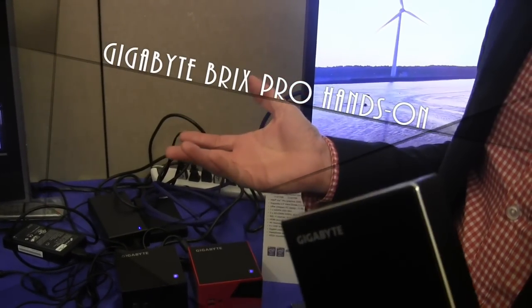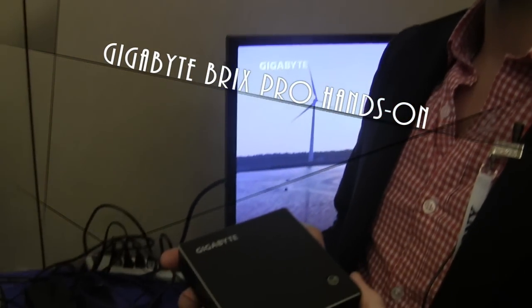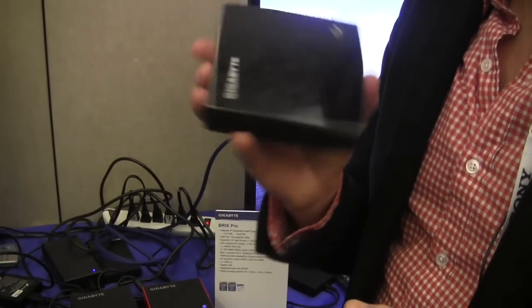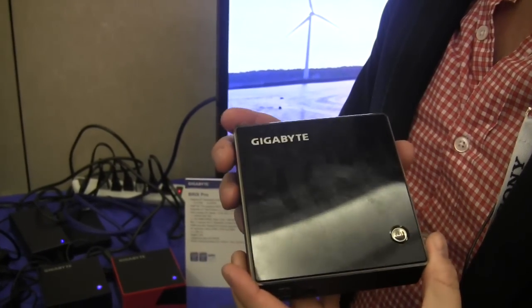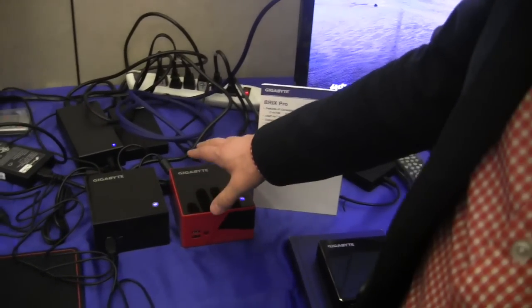Hi, I'm Colin from Gigabyte, and today I want to introduce our BRIX device. We launched this new small ultra compact PC platform in July of this year, and here at CES we're introducing a new BRIX device — this is our BRIX Pro.